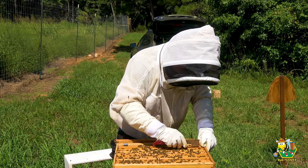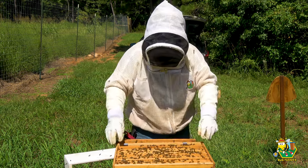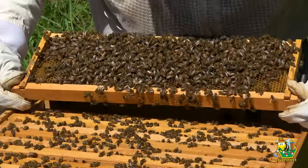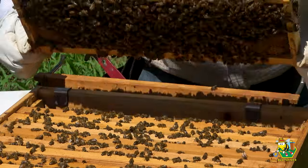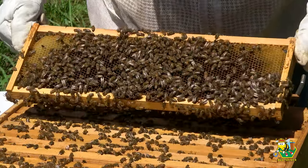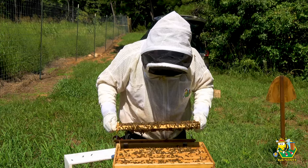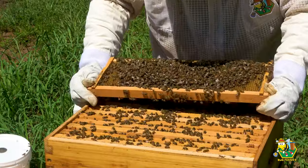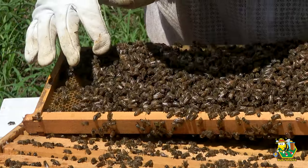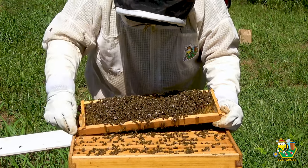There were a ton of hive beetles there. I did manage to kill about 80% of them - some of them took flight and got away, but for the most part I got a lot of them. I don't see any on this frame, so that must have been the jail. If the entire hive is infested like this, this is not going to be good. Let's look for that queen.